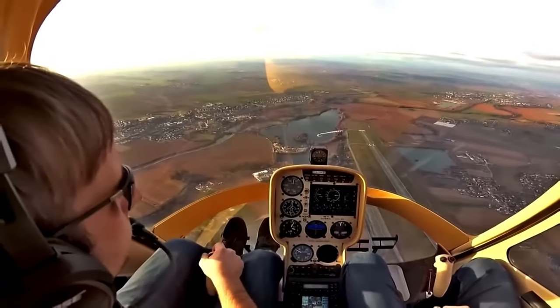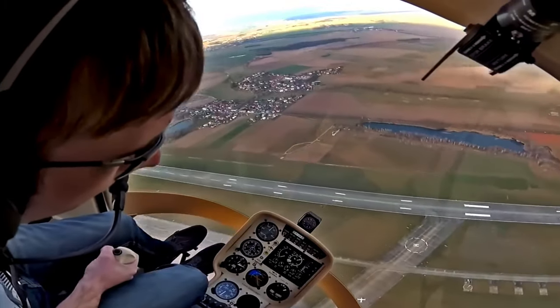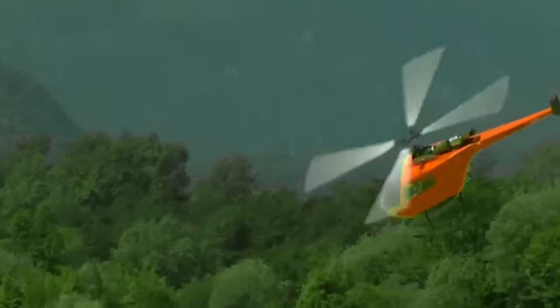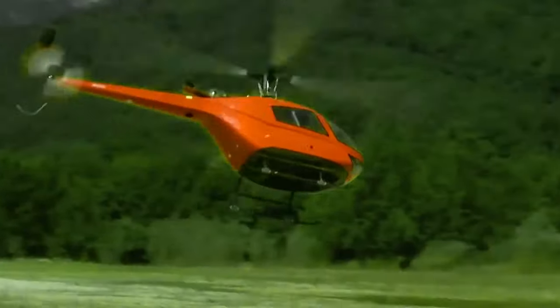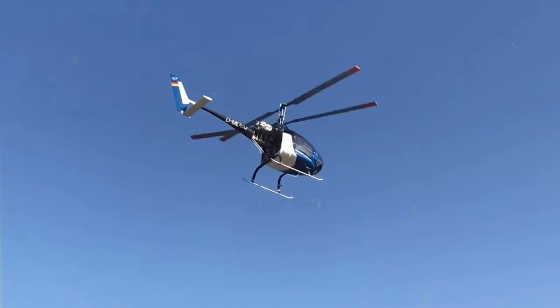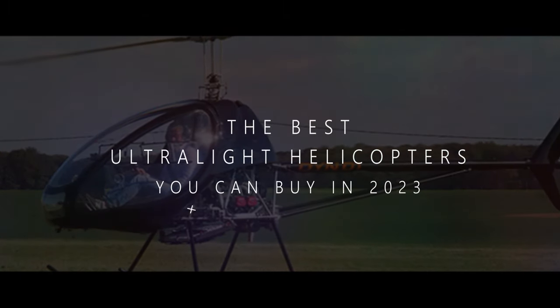Being lightweight, these aircraft often have simple designs, making them a breeze to handle. Flying in one of these is like gliding on air — you'll feel the wind in your hair as you cruise through the clouds. They're perfect for exploring the great outdoors or just zipping around your local area to see things from a new perspective. Let's check out the best ultralight helicopters you can buy in 2023.